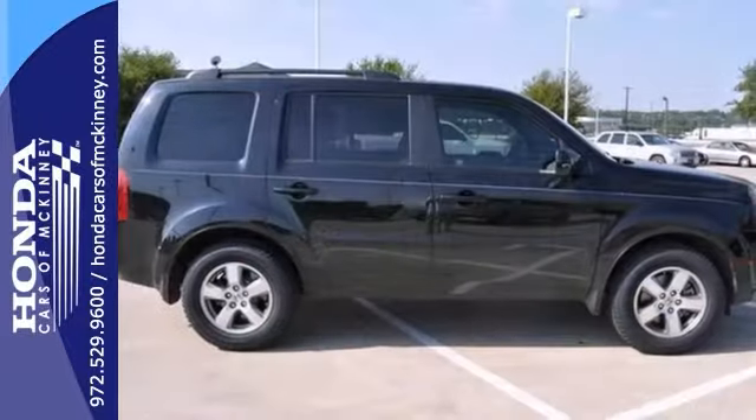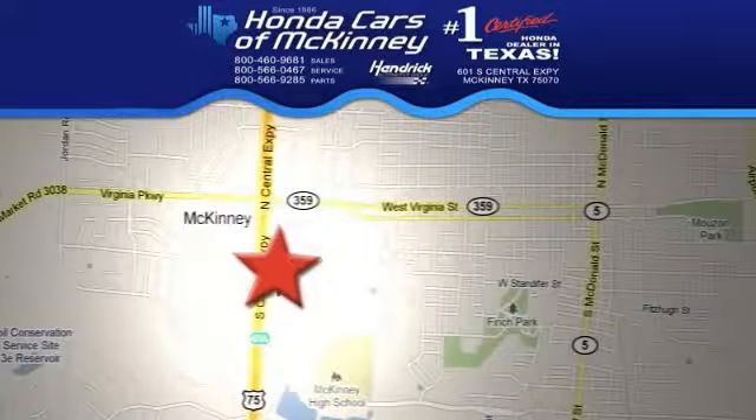Stop in and check it out today. We're conveniently located on Highway 75 northbound exit 40A in McKinney.